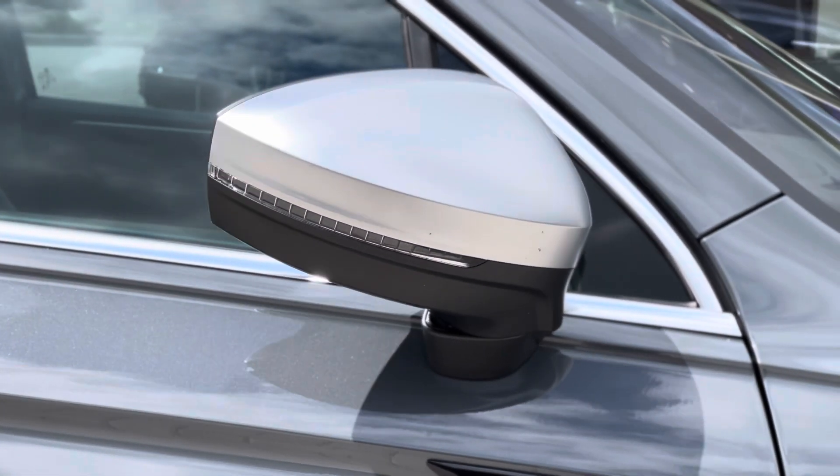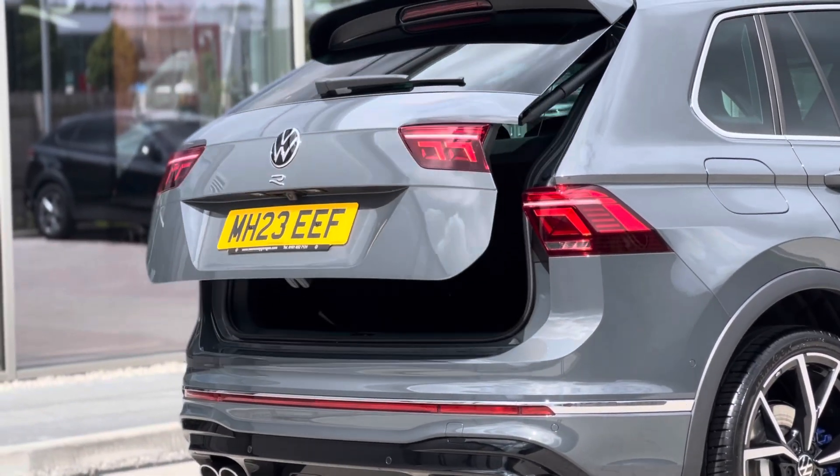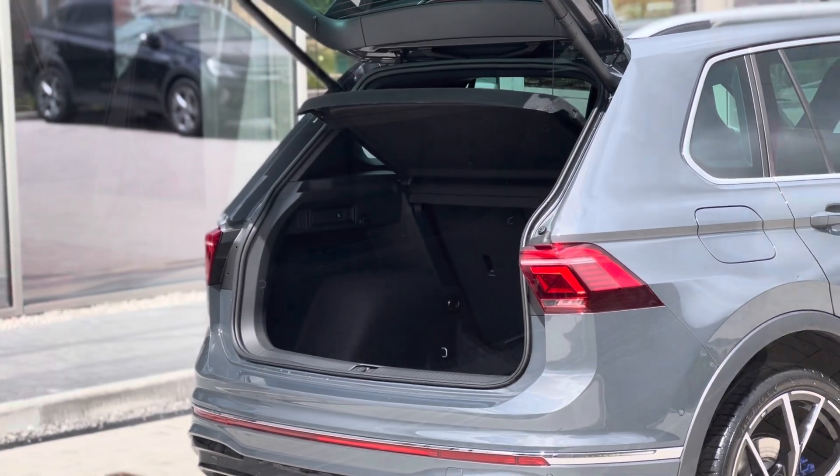Power folding door mirrors which do fold in when locked to provide safety for the vehicle. You also get access to an electric tailgate, which is a fantastic addition if you've got your hands full — you can simply hold the button on the key and the boot will open.